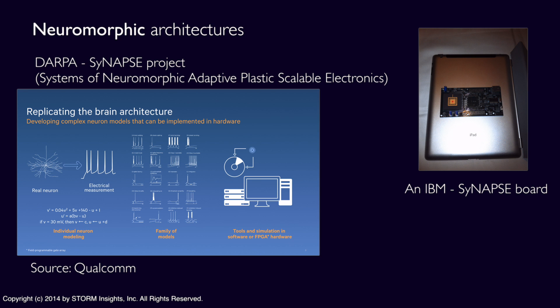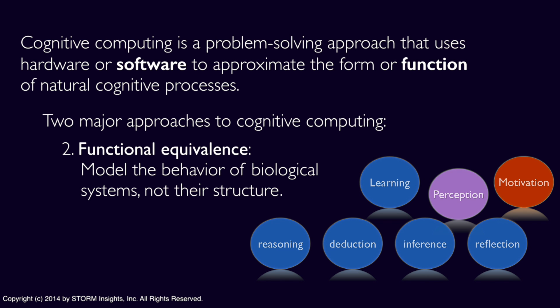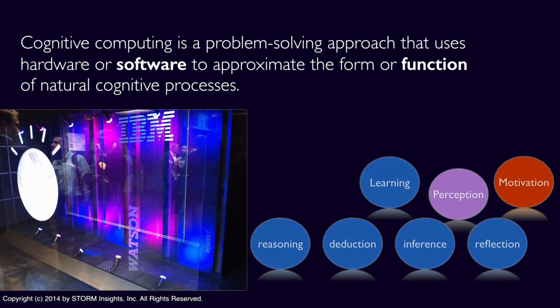The second major approach is to create a functional equivalent to natural cognitive process without attempting to model the biological mechanisms. Unlike the neuromodeling approaches, which are often hardware-centric and usually include analog components, most of the software-centric cognitive computing approaches are built on off-the-shelf hardware. The version of IBM Watson that played Jeopardy!, for example, ran on off-the-shelf Power Series hardware.